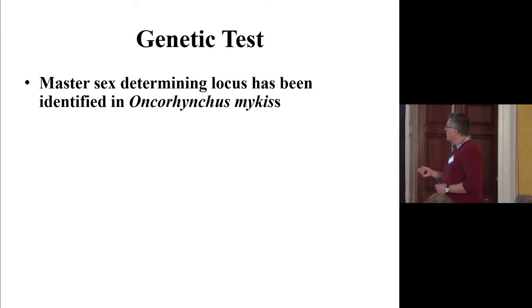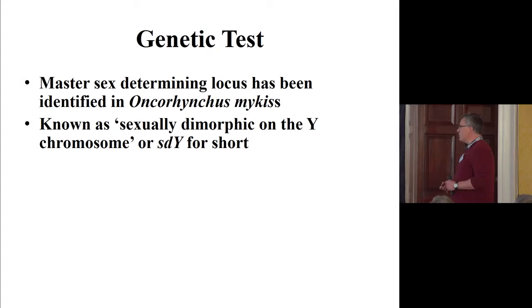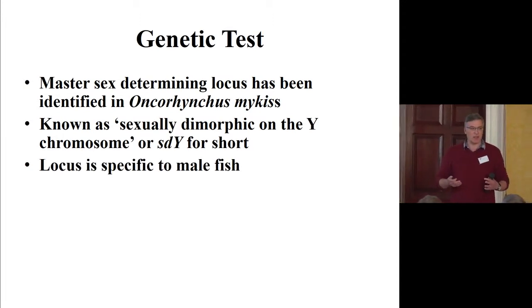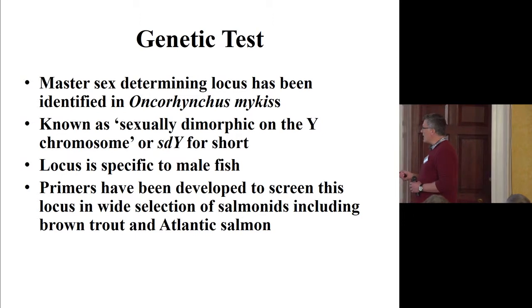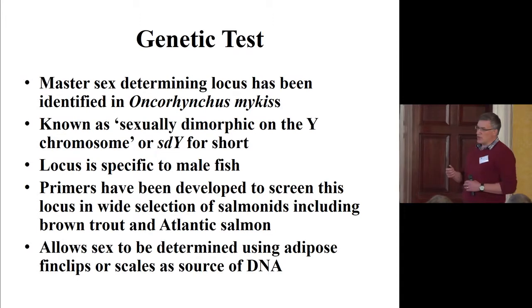In the last couple of years, work on rainbow trout has identified the master sex-determining locus, known casually as the sexually dimorphic on the Y chromosome locus, or SDY for short. This locus is specific to male fish, acting like a Y chromosome in determining whether a fish will be male or female. We now have a way of screening the sex of a wide selection of salmonids including Atlantic salmon and brown trout.